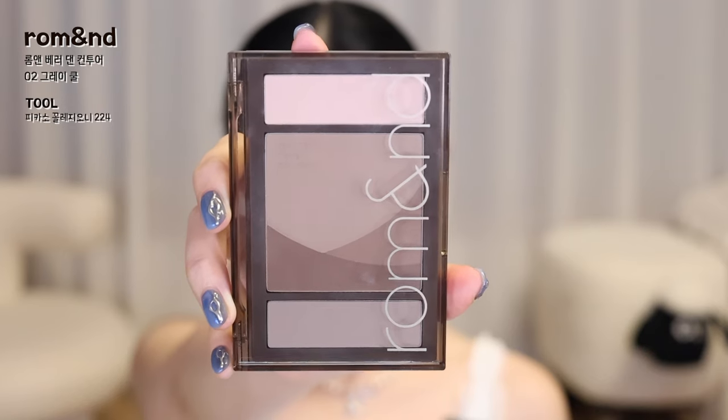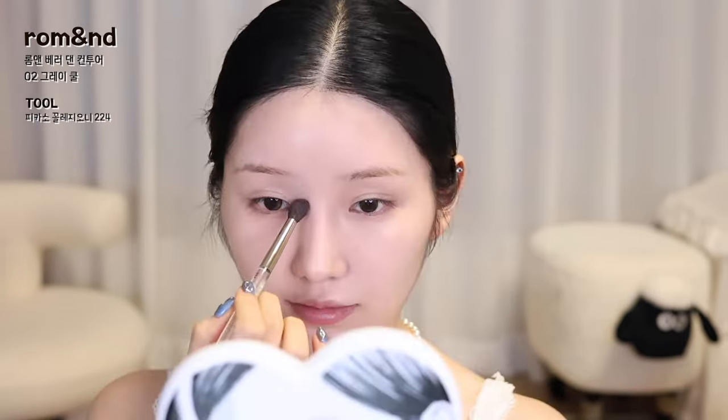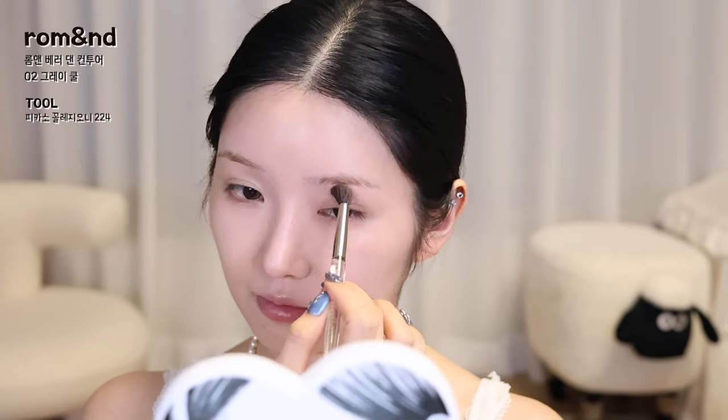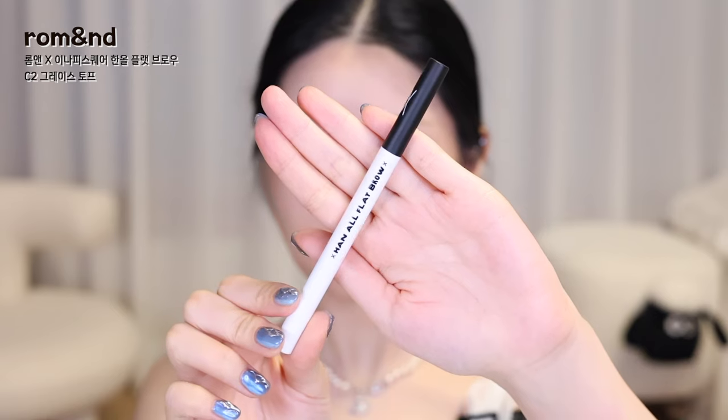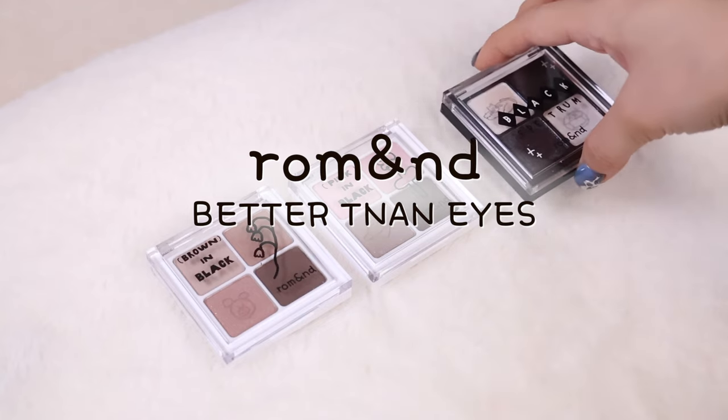I'm going to start with the look and focus on the color of the makeup — the base, shading, eyebrow. I'm going to focus on the eyeshadow part of the eye hole and the end of the eye. This is a different part of the makeup.